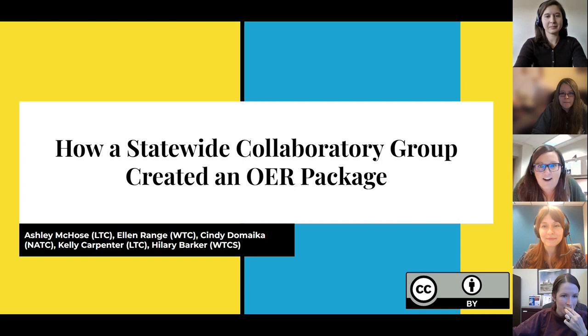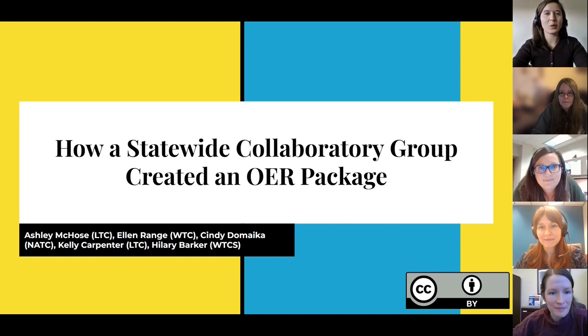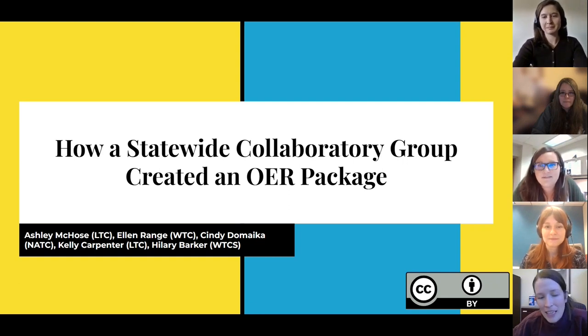Sharing their thoughts today are Ashley McCose from Lakeshore Technical College, Ellen Range from Western Technical College, Cindy D'Amica from Nicolet College, Kelly Carpenter also from Lakeshore, and Hilary Barker from the Wisconsin Technical College System.